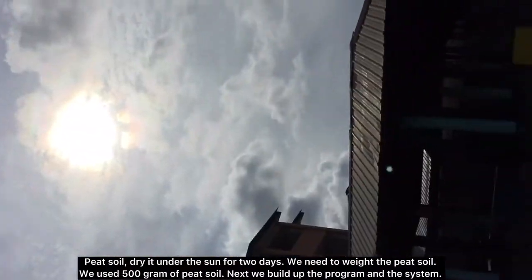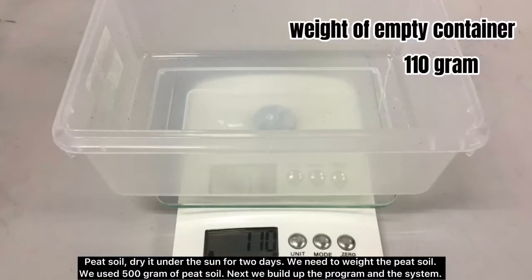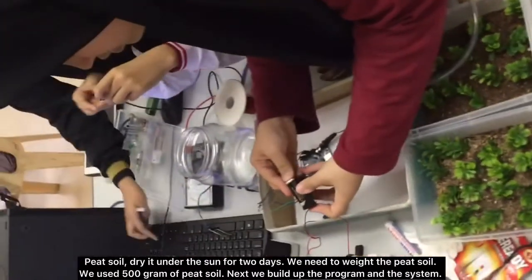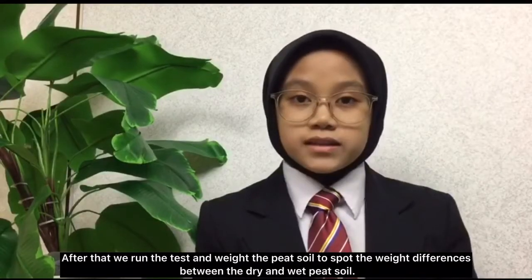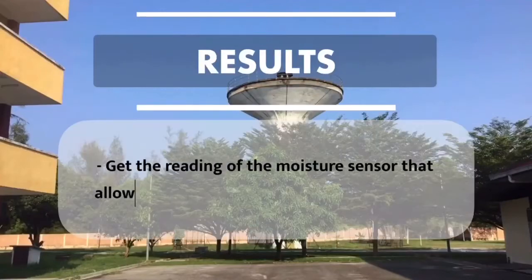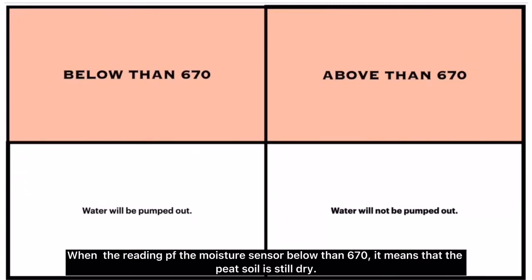We collected peat soil and dried it under the sun for two days. We needed to break the peat soil and used 500 grams of it. Next, we built the program and the system. After that, we ran the test and broke the peat soil again to spot the weight differences between the dry and wet peat soil. When the reading of the moisture sensor is below 670, it means that the peat soil is still dry, so the water will be pumped out into the peat soil.